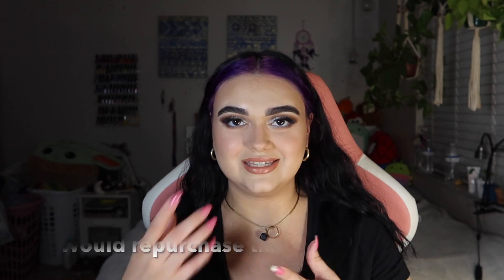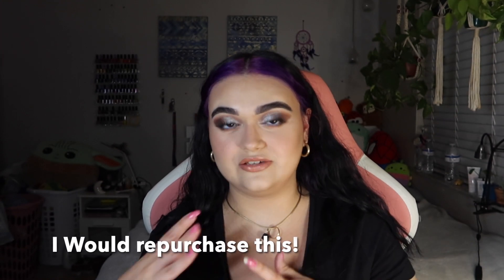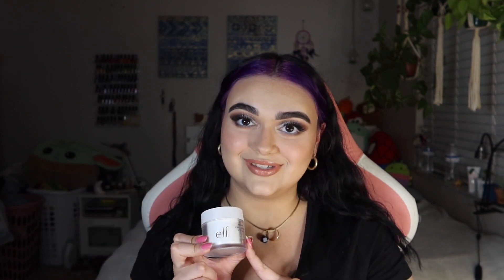The e.l.f. Holy Hydration is more of a lotion, whereas the Super Hydrate is a gel consistency. I really enjoy the Super Hydrate moisturizer — it's very easy to use quickly because of that gel consistency. The next moisturizer is the e.l.f. Happy Hydration Cream. This is my favorite one. This is something I'm going to buy forever. I hope they never discontinue it — I would repurchase it a million times over.